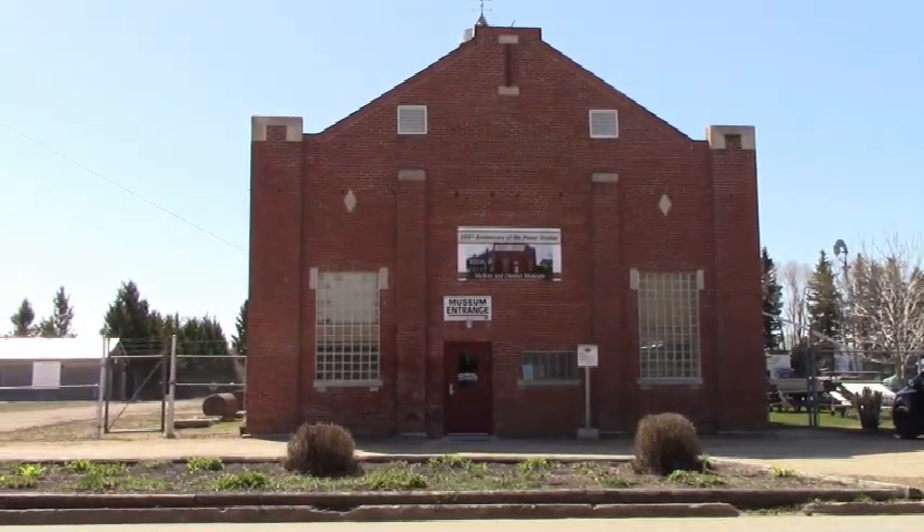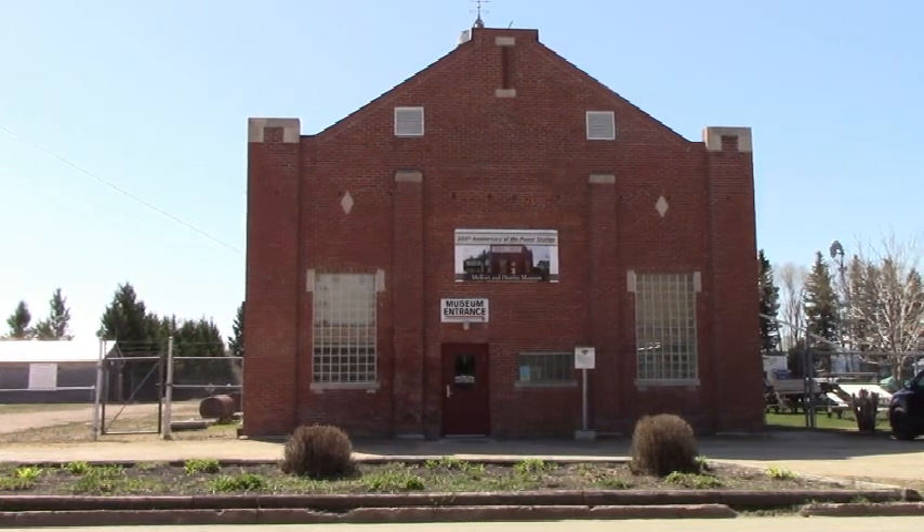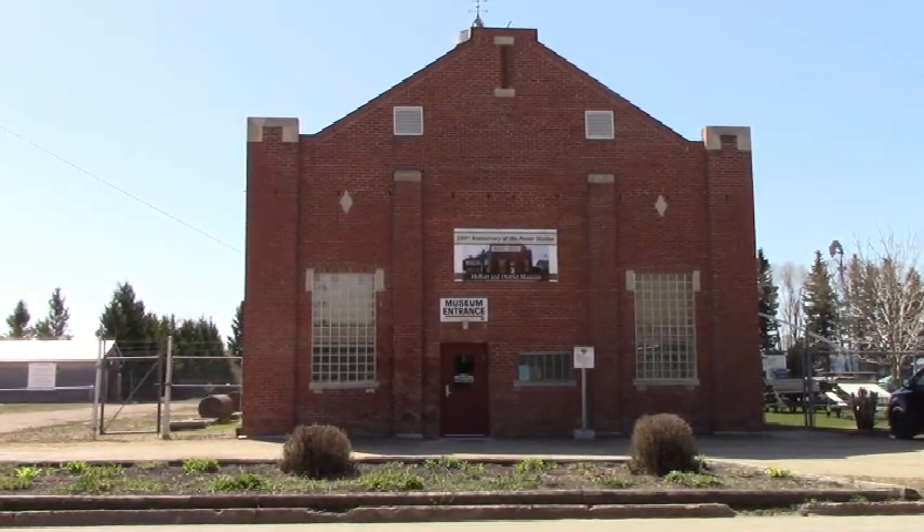In 1950, the plant was dismantled, and in the early 1950s, the structure was taken over by SaskPower. Today, it is currently owned by the city of Melford.